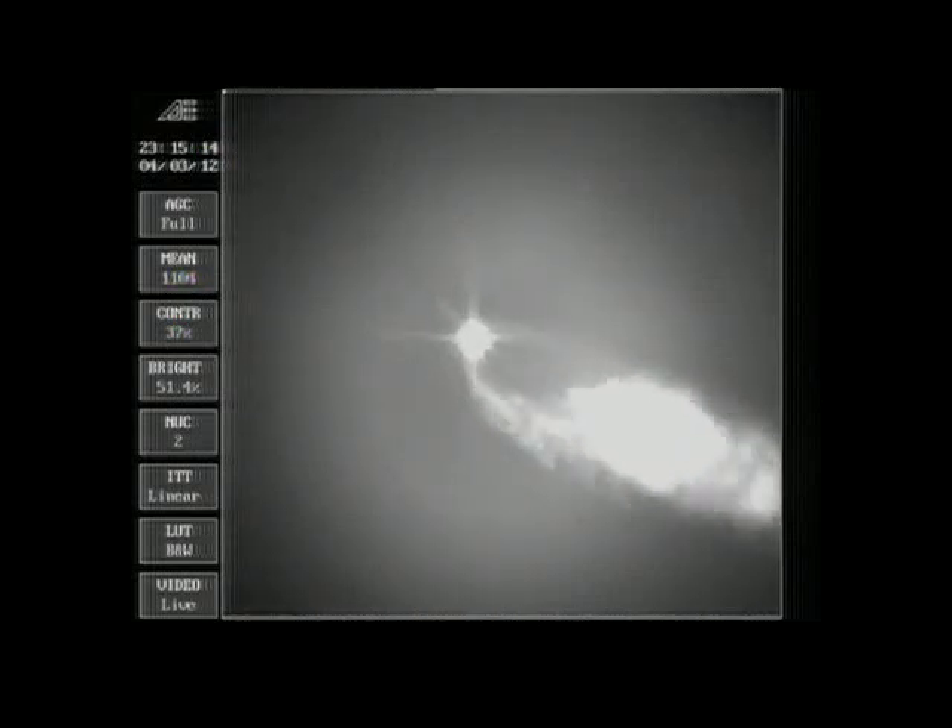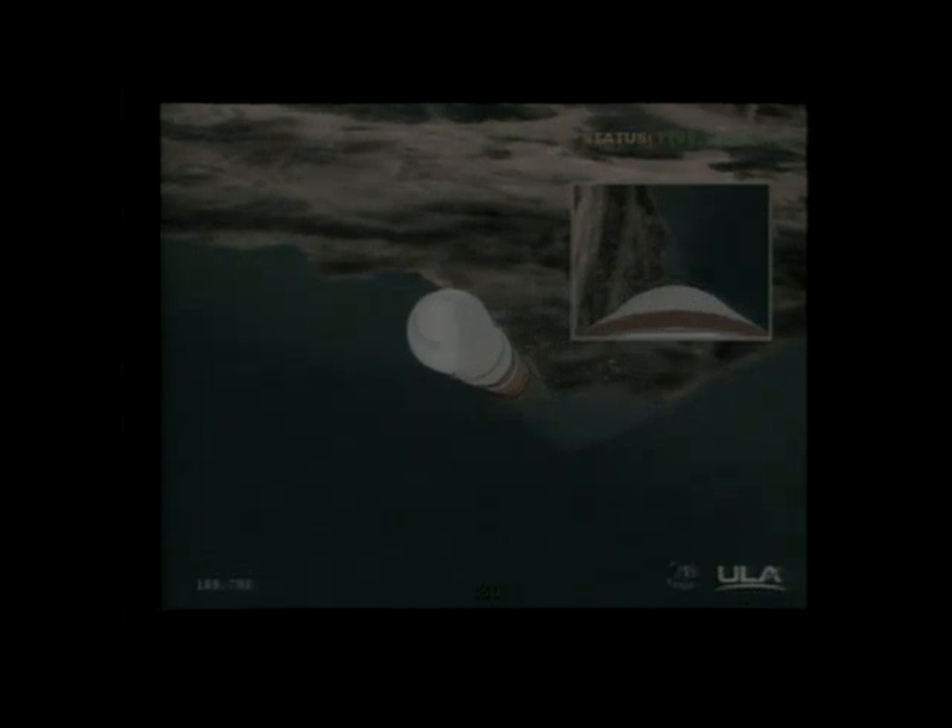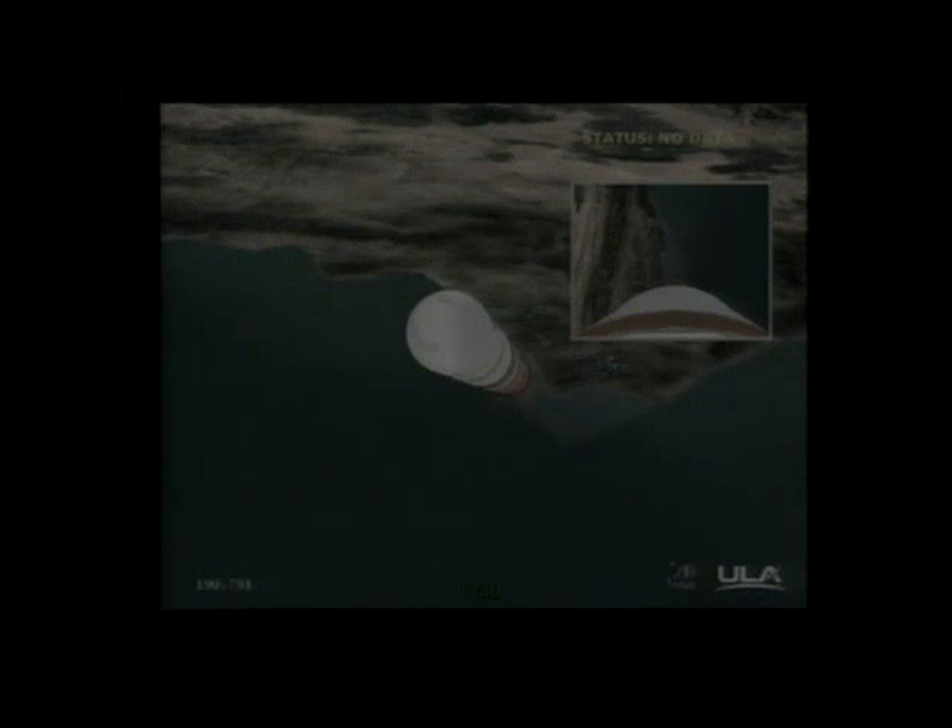2 minutes 12 seconds in. Good engine control on the first stage. Very stable burn. Coming up 2 minutes 32 seconds. About 1 minute until fairing separation. Good control on the first stage. Chamber pressure holding rock solid as we're approaching the 3 minute mark. 3 minutes in. Still looking good. Good engine control on the first stage in pitch and yaw. Good chamber pressure. Standing by for fairing SEP.